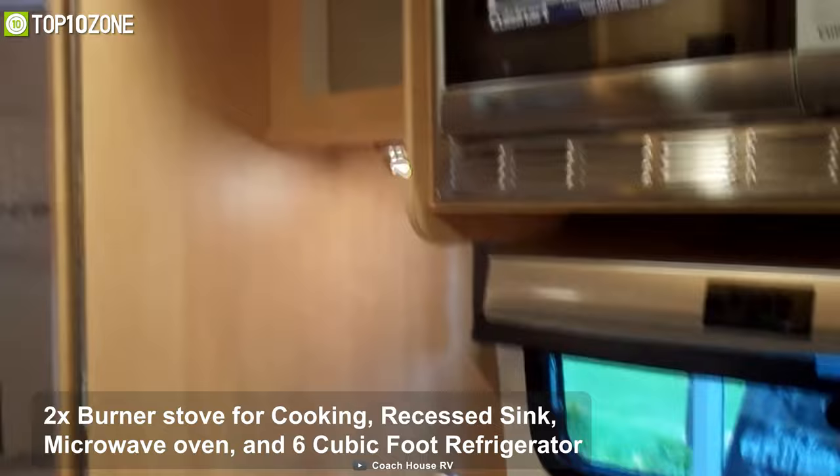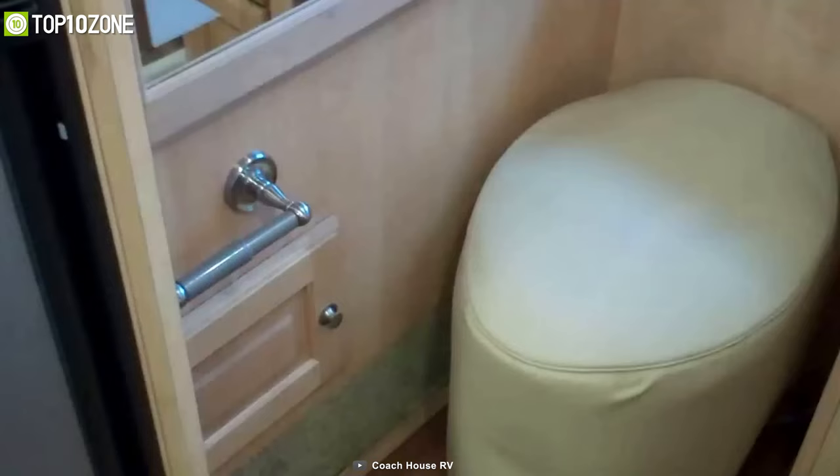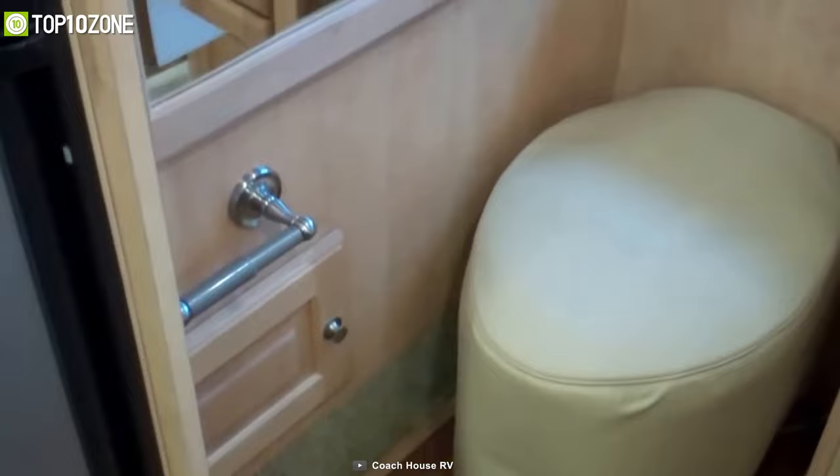You will also get a two-burner stove for cooking, a recessed sink, microwave oven, and a six-cubic-foot refrigerator to keep your food items fresh. Its roomy shower area will allow you to take brisk showers in the morning, and when nature calls, you can use the porcelain flush toilet to carry out your business.